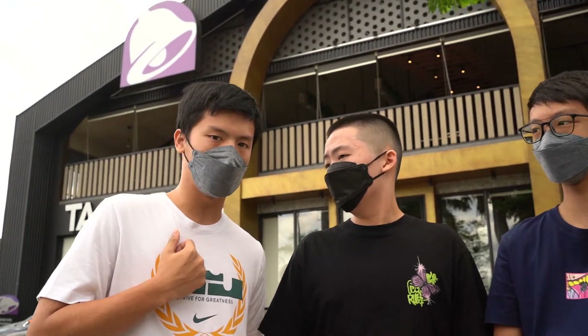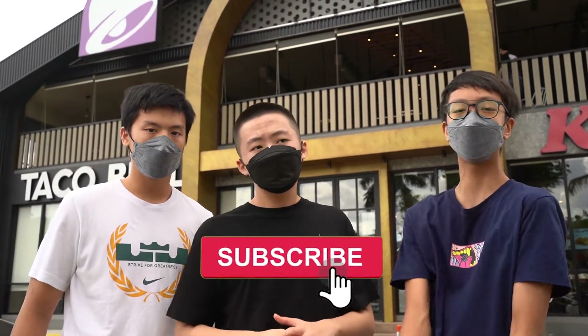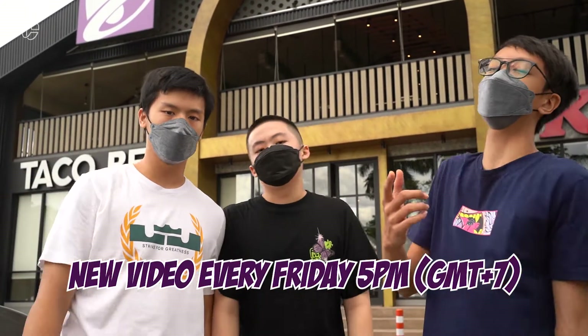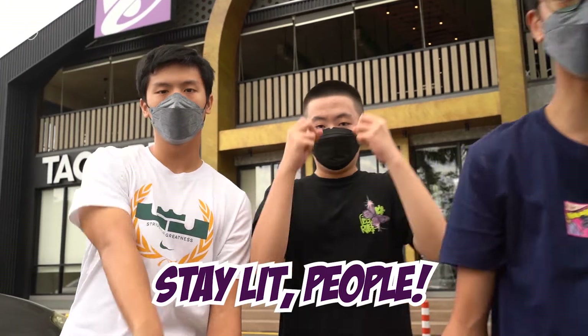Thank you guys for watching our Taco Bell vlog! We give this place a 10 out of 10 because overall the food and the place is great — really recommended. If you go to PIK, make sure to visit and eat some tacos and hang out with your friends. Don't forget to drop a like, comment your thoughts and suggestions for the next video, and press the subscribe button and the notification bell so you're notified for all the videos we post every Friday at 5 PM. Thank you guys for watching — stay live, people!